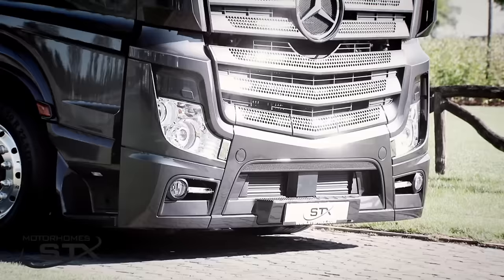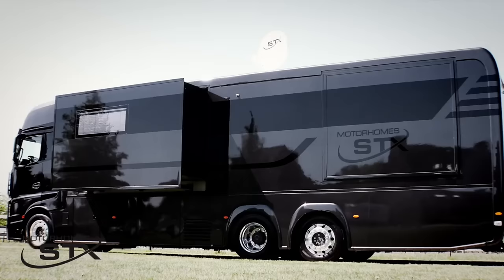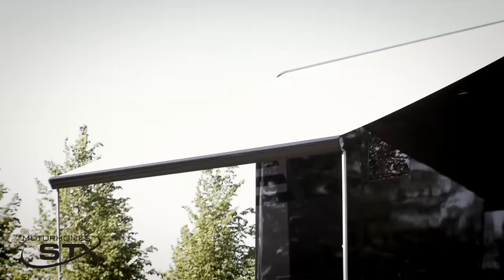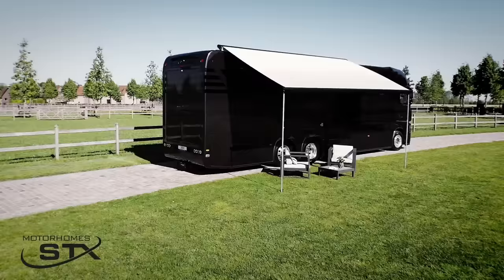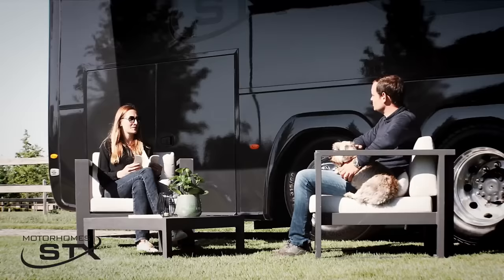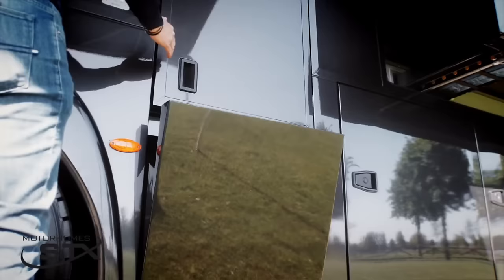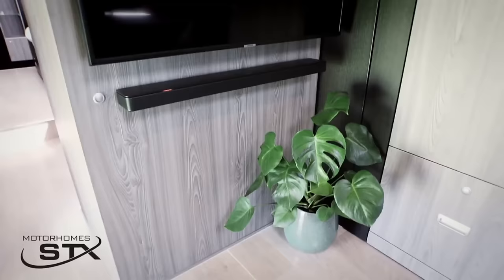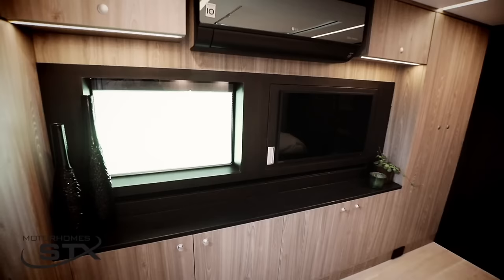The STX 3 Pop-Outs Motorhome is a breathtaking vehicle that provides an unparalleled degree of comfort and elegance. You will fall in love with its sleek, modern style. The interior is incredibly roomy, thanks to no less than three pop-outs. There is a magnificent bathroom, a bedroom, and a kitchen with all the appliances you could want. A 43-inch LG Smart TV, a concealed wireless charger, and a leather or fabric sofa make up the living area's furnishings.